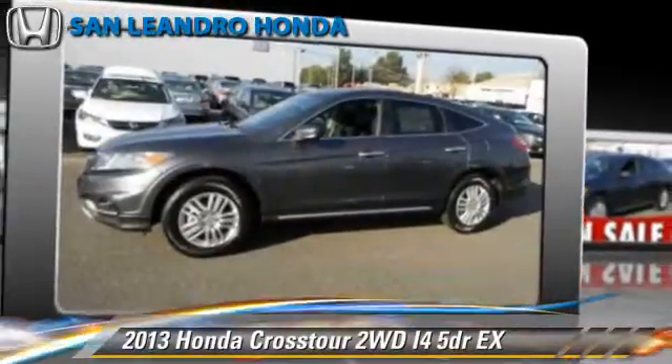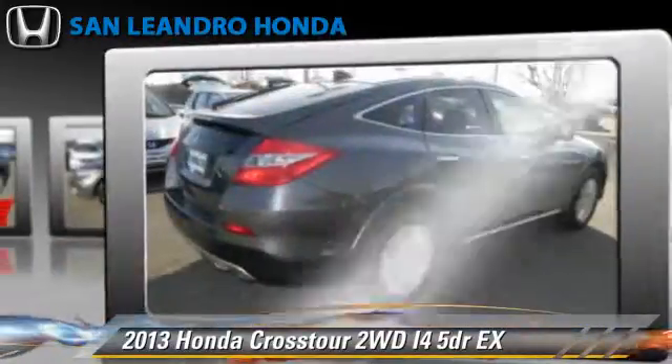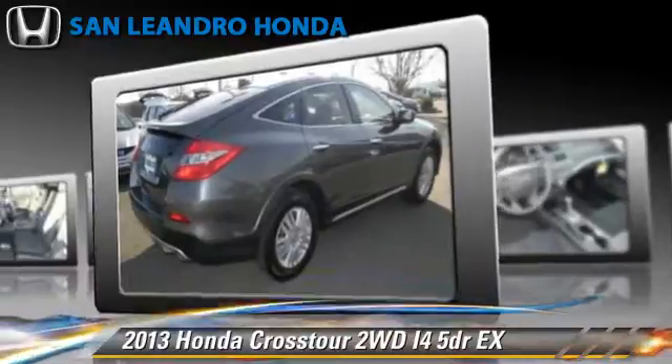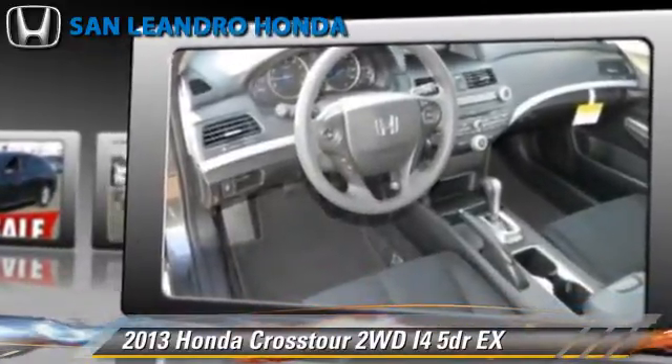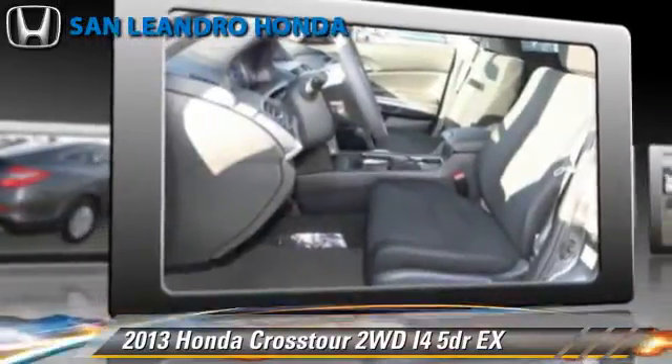Powered by a 2.4-liter four-cylinder engine with a five-speed automatic transmission, this vehicle gets up to 31 miles per gallon. This Honda features powered door locks, premium sound, and multi-disc CD player.